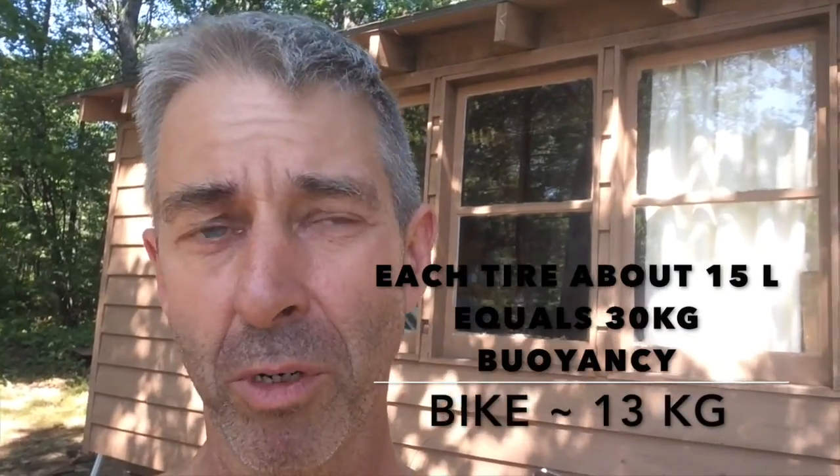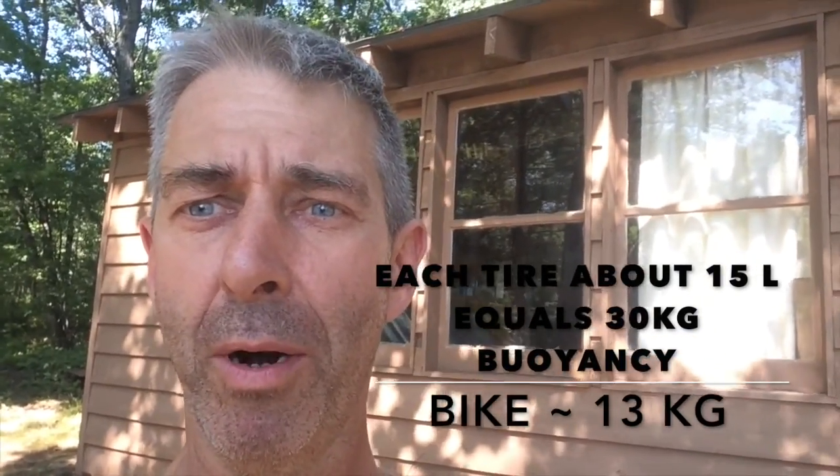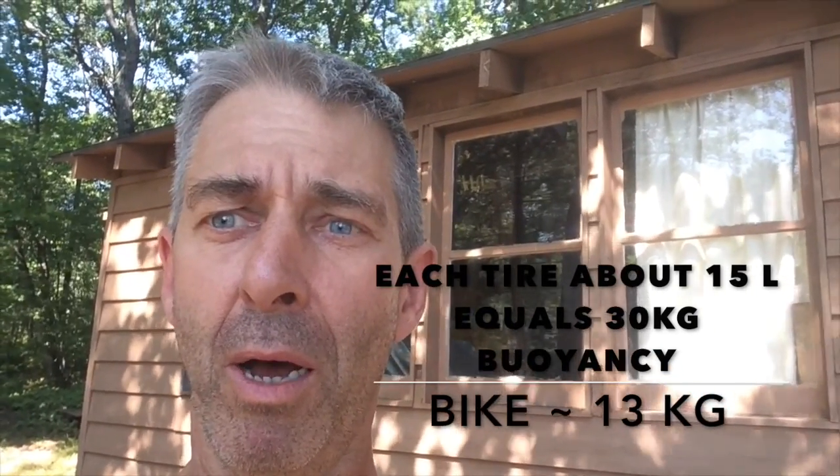The fat tire bike has four-inch, or about 10-centimeter, round tires. I figured each tire has probably about 15 liters of air in it. 15 liters of air gives me 15 kilograms of buoyancy in the water. So let's see what happens when the fat tire bike goes into the water.